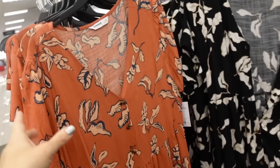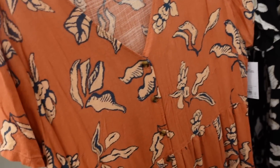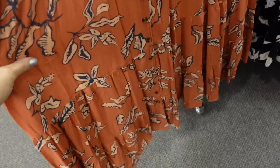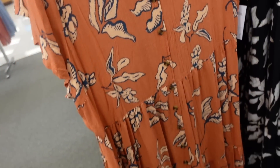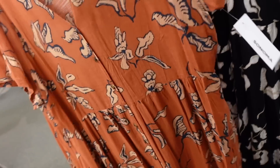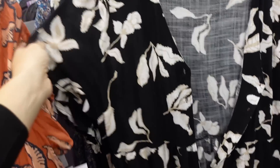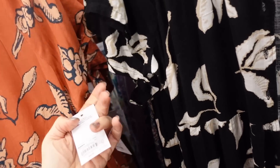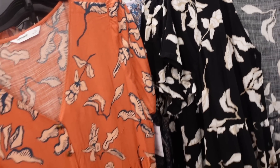Button down dresses from Sonoma — V-neckline, little ruffle detail, shoulder detail, seam detailing at the waist, flowy through the body with pockets. Full button down so you can also wear it as a duster with a little tank and shorts. Comes in rust floral, black and white floral, and blue. Regularly $44, on sale for $35.29.